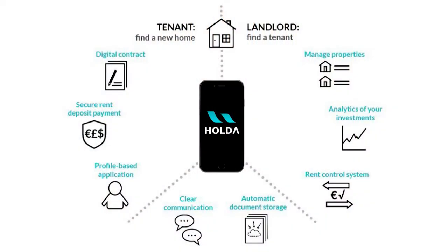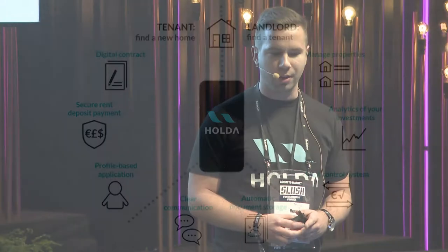During the tenancy, all the documents, maintenance reports, and agreements are stored in our data storage system. We have a system to monitor rent payments and send reminders, and at the end of the tenancy, all parties will have all the data and evidence for reimbursing the security deposit. Relaunching the apartment back to marketing is just a click away.